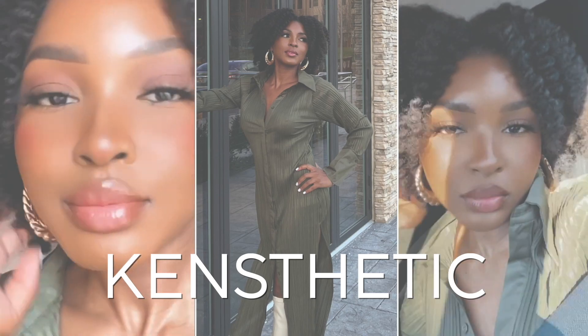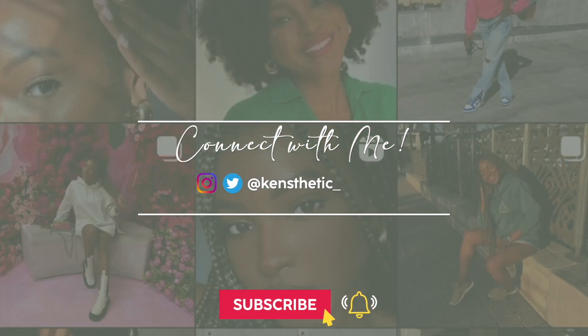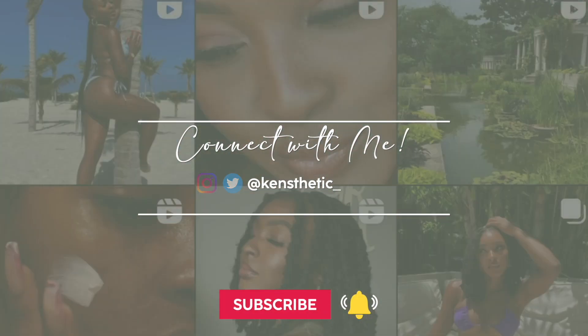Hello guys, welcome and welcome back to my YouTube channel. It's your girl Kensthetic, and I'm here with you guys today with a new video. Today's video is going to be a huge — and when I say huge, I mean huge — collective try-on haul. These are all of the pieces that I purchased while I've been MIA, traveling around the U.S. and around the world, living my best life.